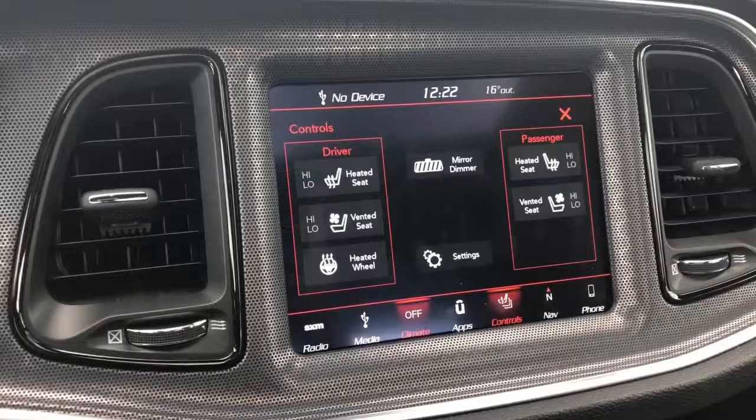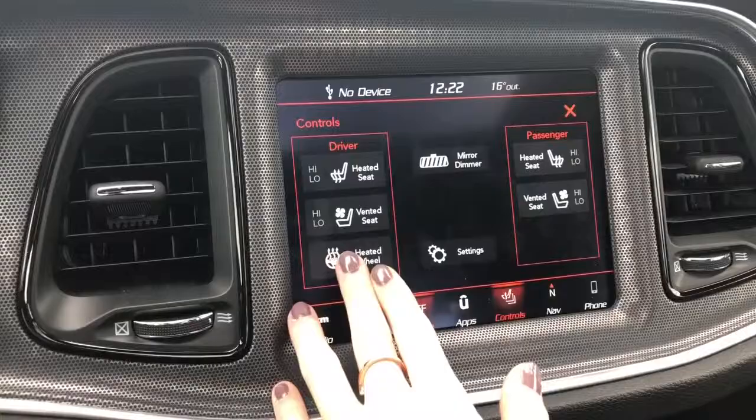The front two seats are heated and vented as well — they both each have two temperature settings. And it comes with a premium leather heated steering wheel as well.